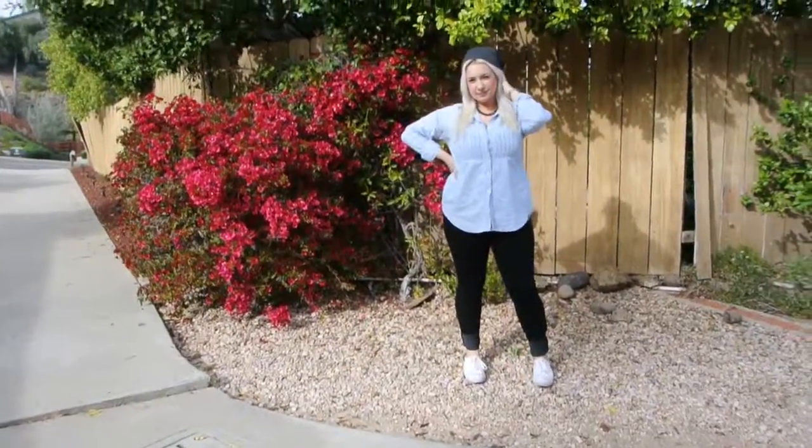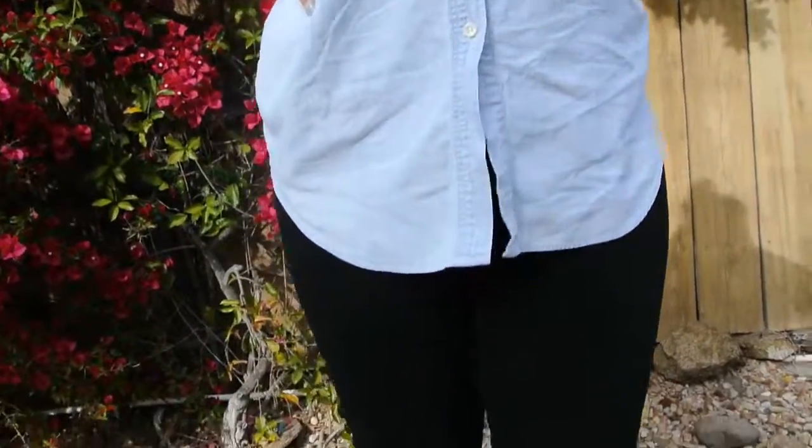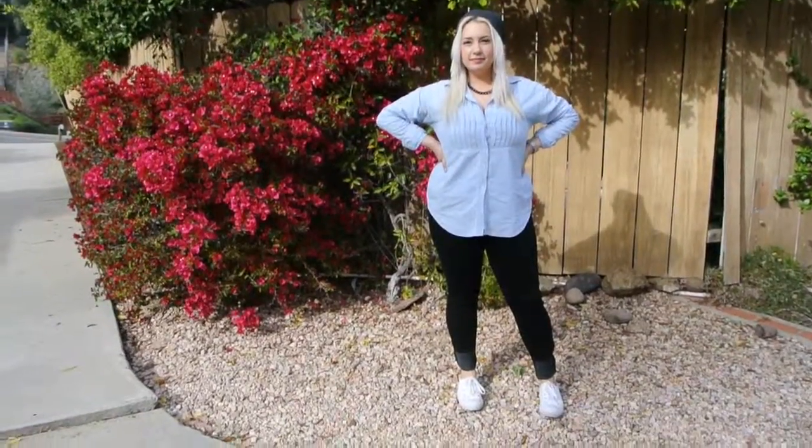If you're not feeling denim on denim, try pairing your chambray top with colored jeans. I like black but this can work with any color. I top this outfit off with a beanie and white sneakers for an edgier vibe.